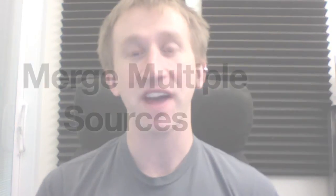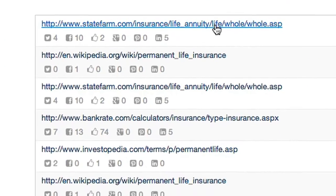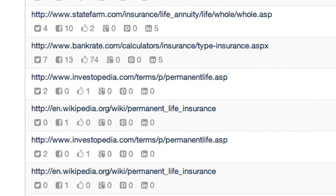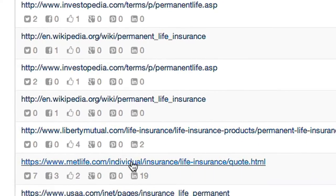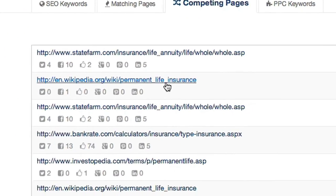Also, when rewriting a piece of content, it's best to find multiple sources and combine them. SpyFu has you covered — click on the Competing Pages tab. Here you'll find similar content from competing sites that have overlapping keywords with this article. Combining the best elements from multiple articles is the best way to create a new, more robust piece of content. Looks like there's some State Farm, Wikipedia, Liberty Mutual, MetLife — it's a content cornucopia.